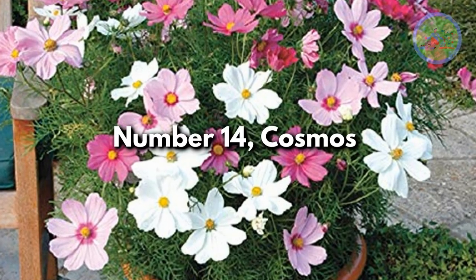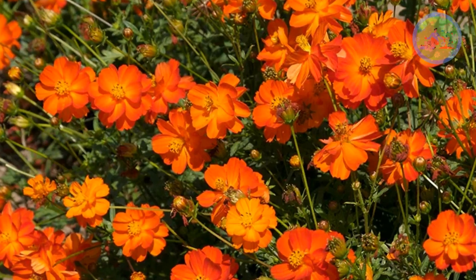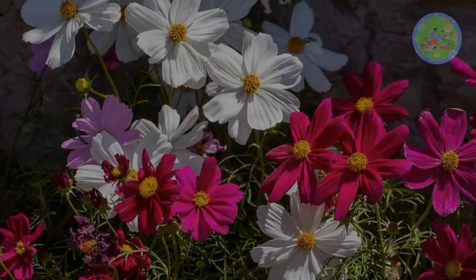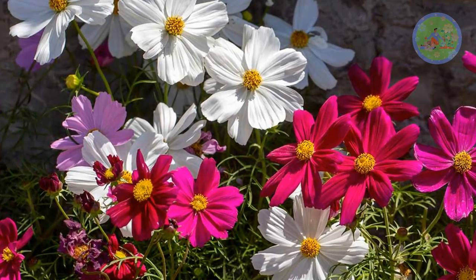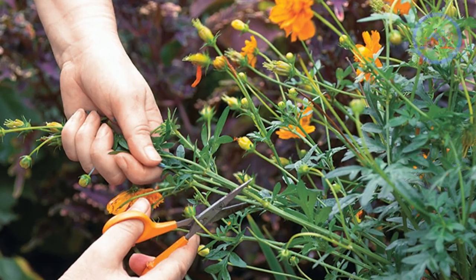Number 14: Cosmos. This annual summer flower with a colorful, daisy-like appearance attracts honeybees and butterflies to your garden. They can be grown easily from seeds, but you can also buy young plants. Deadheading encourages continuous blooming.